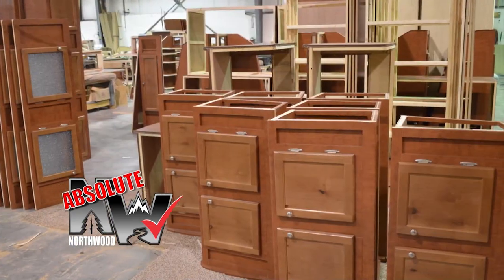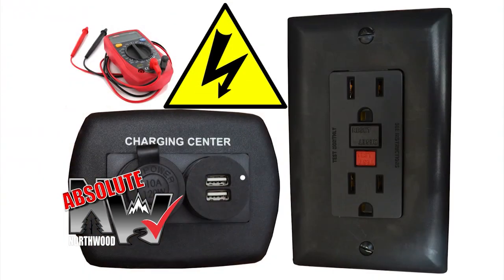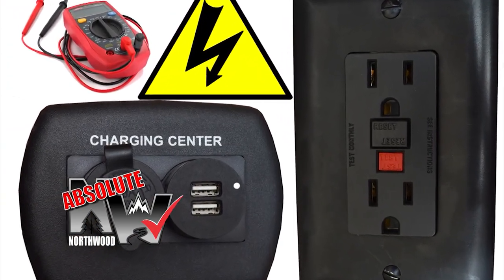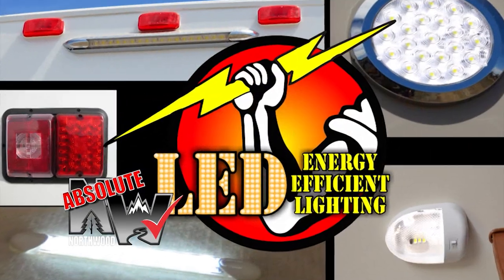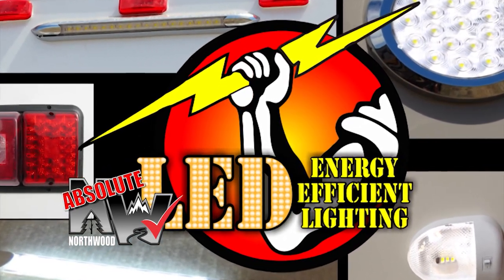Custom quality cabinetry is built with residential face frame construction, hardwood doors and drawer faces, and roller bearing drawer glides. All 12-volt and 110-volt systems are surge tested multiple times during construction to ensure safety and reliability for years to come, and we utilize high-efficiency LED interior and exterior utility lighting throughout all Northwood products.